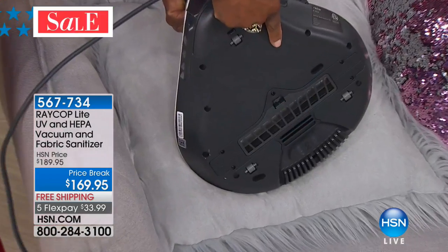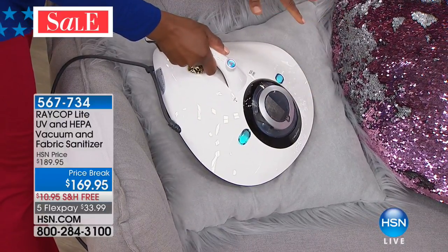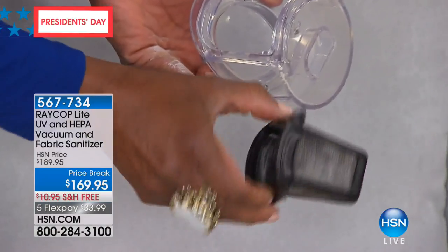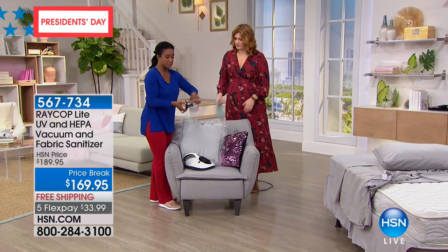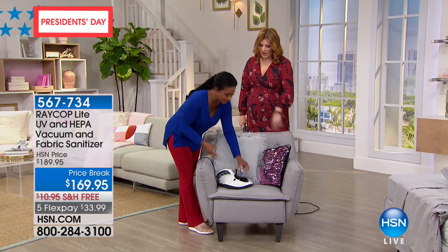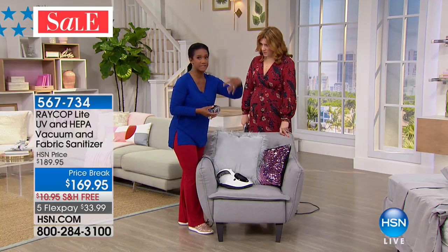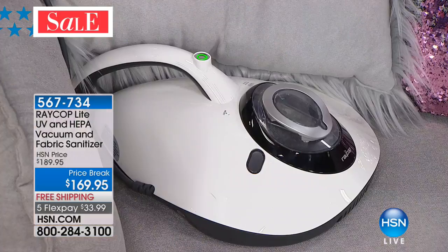When I lift the unit, the UVC light automatically turns off — I don't want you looking at that UV light. You can see how quickly the dust cover fills with large particles. To clean it, just run it under water, use your fingers or a little brush, let it air dry on a paper towel — it dries quickly — then pop it right back in. The larger filter you'll eventually need to replace, around a year to a year and a half. Filters are consumables, but they're important.